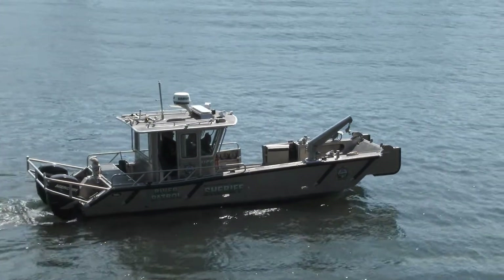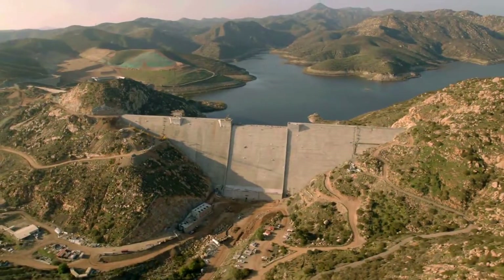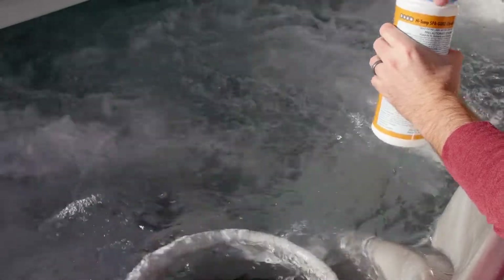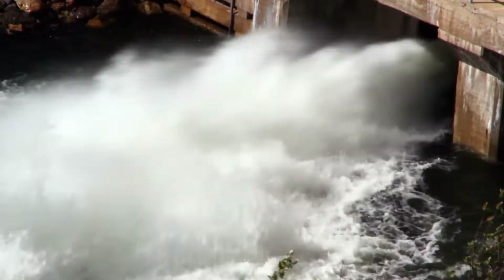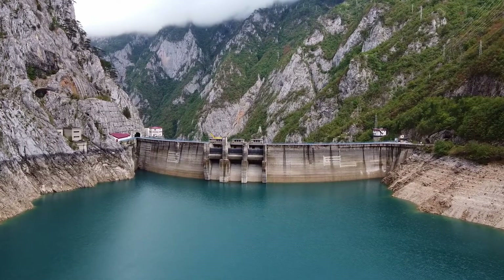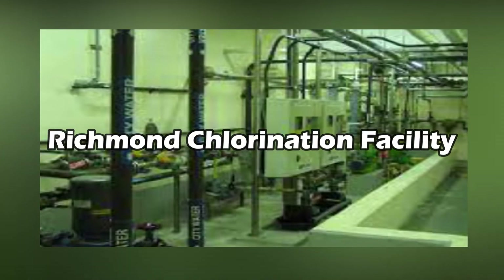They could only hope that smaller water sources like the Croton Aqueduct would be able to supply all the water needed. However, it wasn't until this incident that DEP employees realized they needed to add Kensico Reservoir to the system. To get rid of any leftover germs, chlorine is first put into Kensico Reservoir. Because chlorine concentrations disappear as water travels further, chlorine is added to the water once again at the Richmond Chlorination Facility for water traveling all the way to Staten Island.